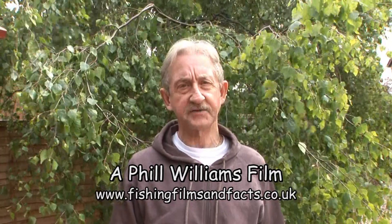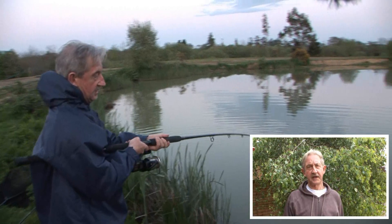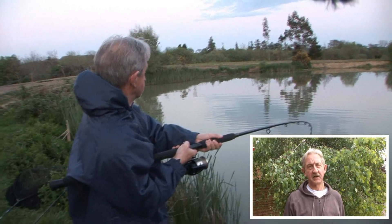My first attempt at catching cats was on the River Ebro in Spain where unfortunately in two days I drew a blank. Then we came here to Anglers Paradise to do this filming, and well, you can see for yourself.